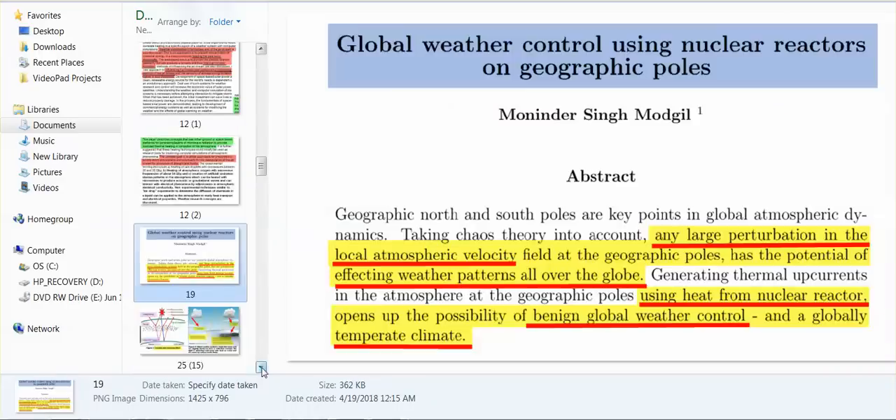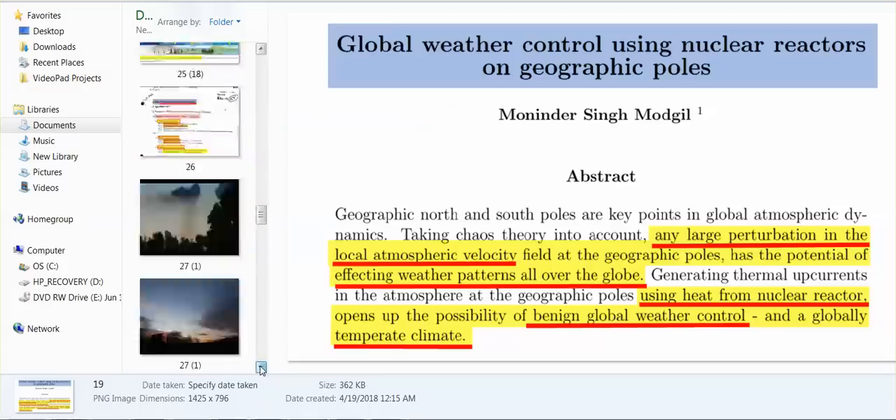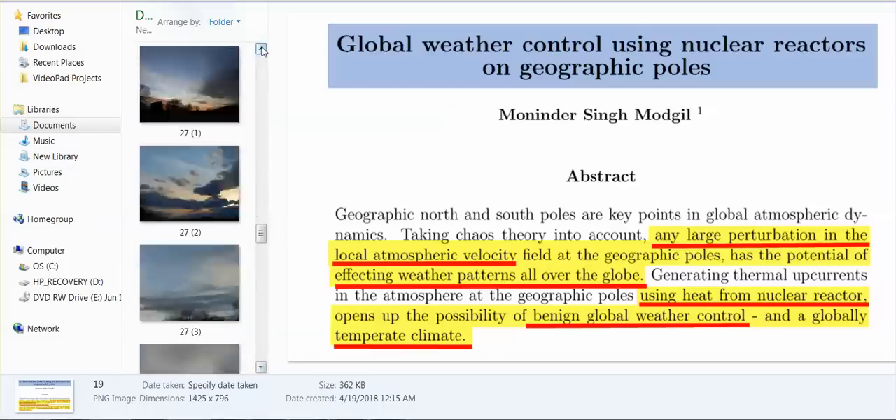Nuclear reactors — any large perturbation in the local atmospheric velocity field at the geographic poles has the potential of affecting weather patterns. Using heat from nuclear reactors opens up the possibility of benign global weather control. But they can also create weather that is very damaging — very damaging.